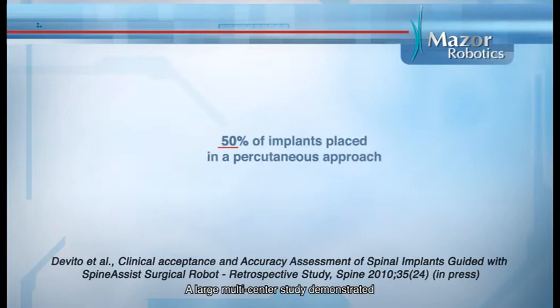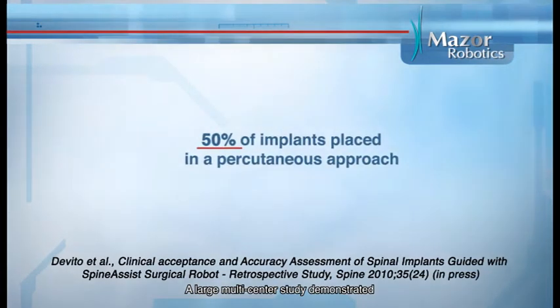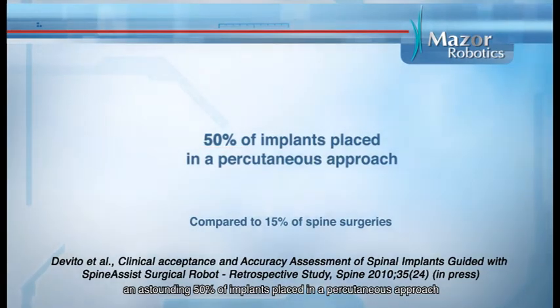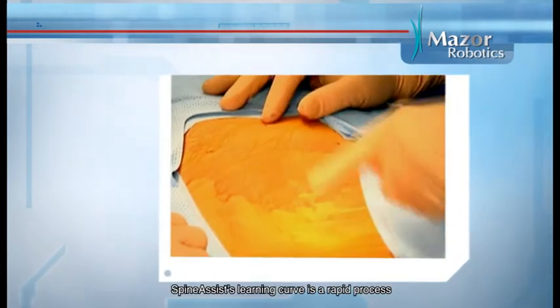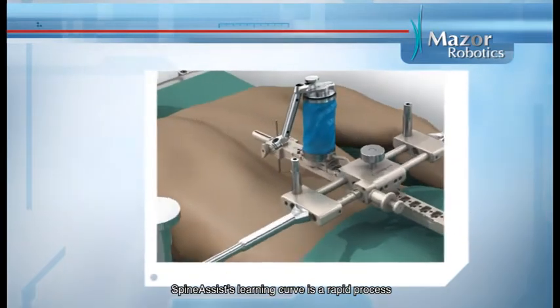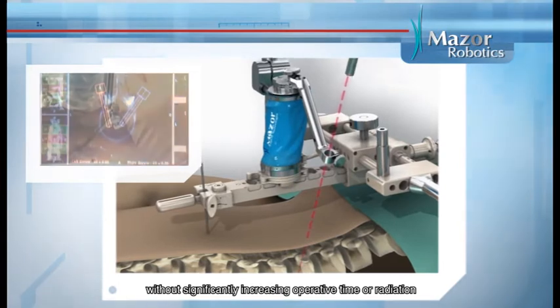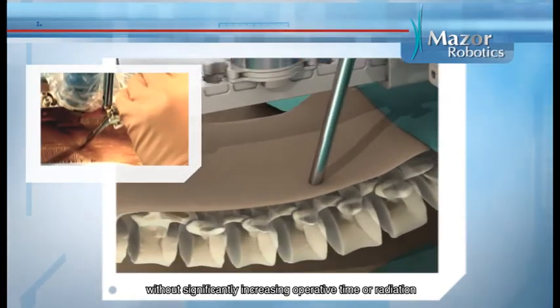A large multi-center study demonstrated an astounding 50 percent of implants placed in a percutaneous approach. SpineAssist's learning curve is a rapid process, even for minimally invasive surgical techniques, without significantly increasing operative time or radiation.